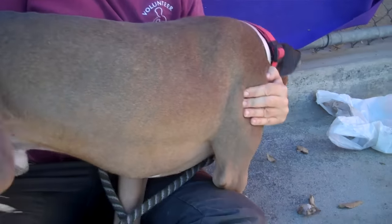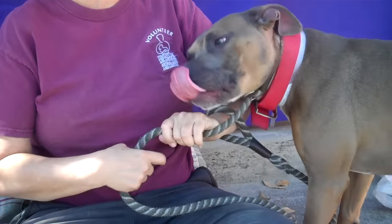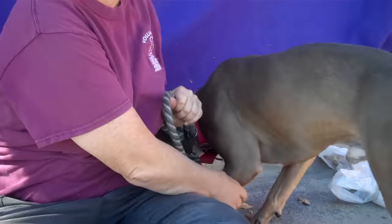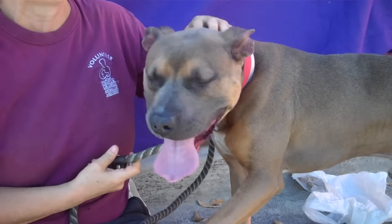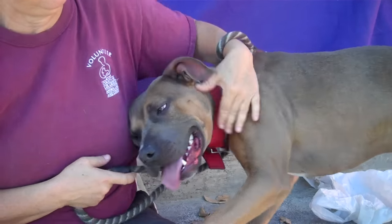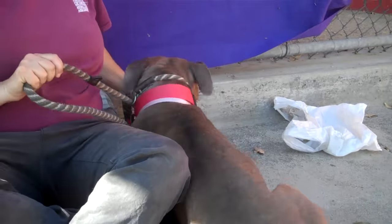What else can you tell us about this big burly hunk of a dog? He's a very athletic guy. I think he's gonna make somebody really — if you're looking for a hiking buddy or a running buddy, this is a guy that you're gonna want to meet. And a cuddle buddy too.